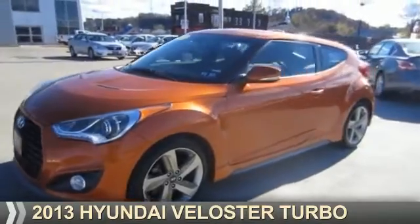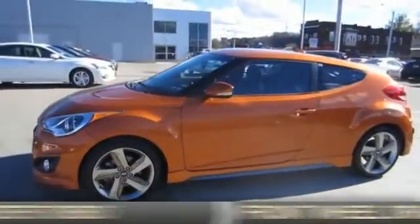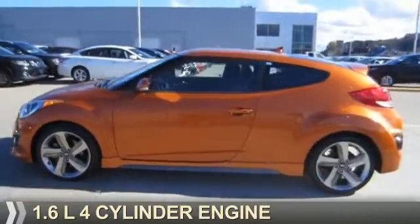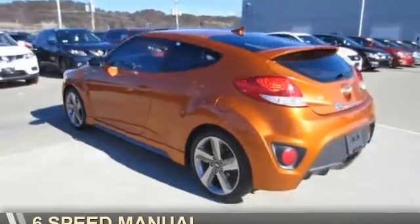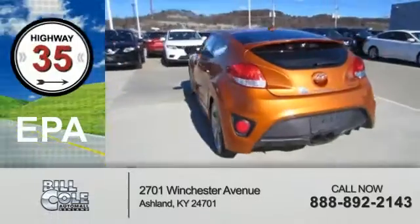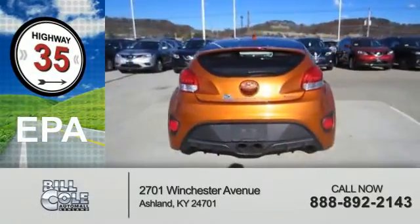This could be the vehicle you're looking for. It's powered by front-wheel drive, a 1.6-liter, four-cylinder engine, and a six-speed manual transmission. Great fuel efficiency saves you money by requiring fewer trips to the gas station.